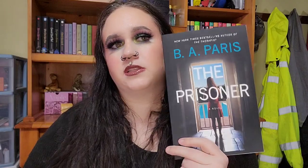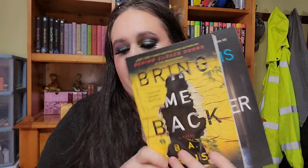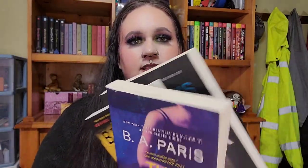These next ones are all by the exact same author: B.A. Paris. I've heard so many people rave about her and her writing style, so I really wanted to pick some of hers up. I got The Prisoner, Bring Me Back, and The Therapist. I'm really excited to see what all the hype is about surrounding her writing.